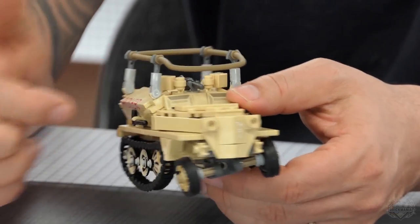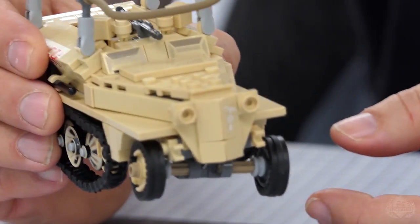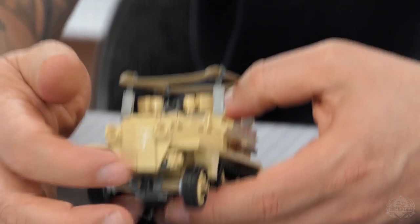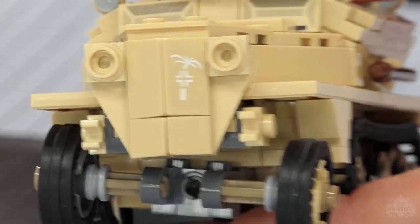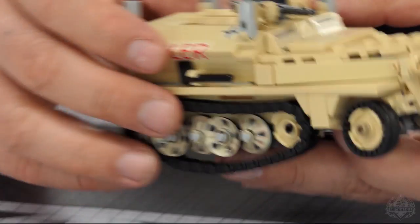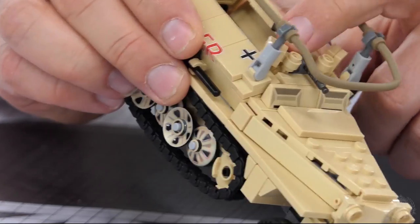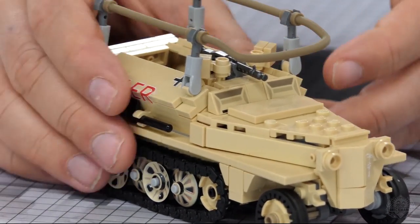We actually have printed the little division markings on the front of this — they were just borrowed from the 251. But everything else is stickers. So you have the three different vehicle names, you have the German insignia, and it's hard to see because it's white on tan, but there is a little Afrika Korps insignia — our non-swastika version of it. It does come with an MG 34 and the saddle drum, I just don't have it sitting on the gun right now.